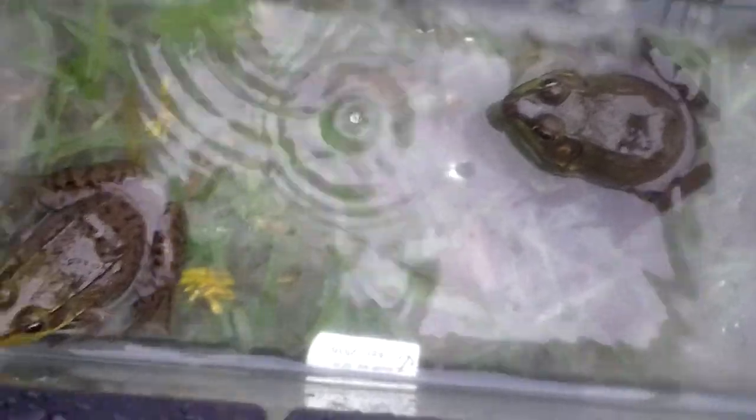As you can see, that guy's a lot bigger than that guy, and he does have a yellow chest, as you can see there. He has a yellow chest, and that's how you tell if they are male or female. If they have a yellow chest, they are male. If they do not, they are female, and that one does not have a yellow chest.